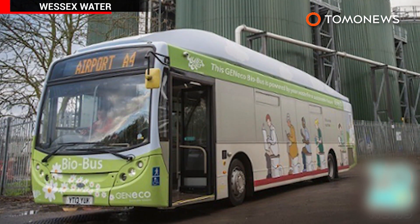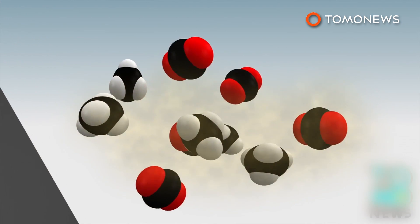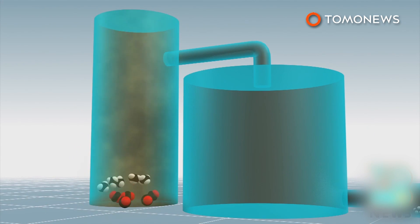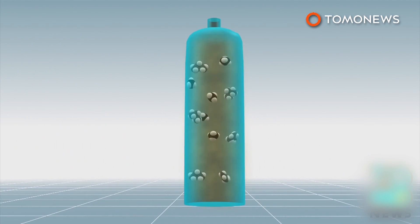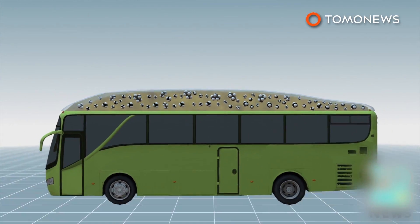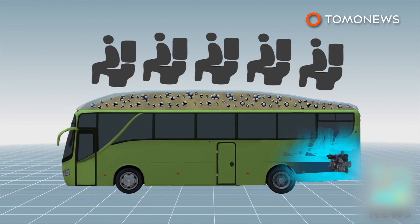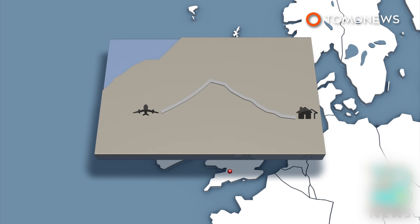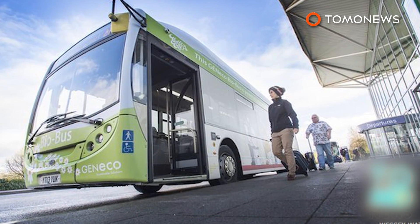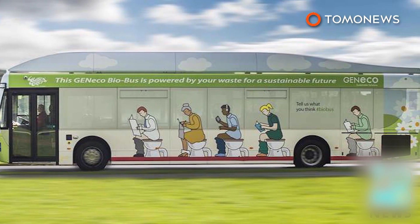A bio-bus located between Bath and Bristol Airport runs on biomethane gas generated by treating human sewage and food waste. Through an anaerobic process, bacteria break down the waste material to produce methane and other gases. Carbon dioxide is extracted from the methane, and the methane is combined with propane to produce fuel, which is stored in the roof of the bus. A full tank is generated from the waste that around five people produce in one year. The bus can travel up to 300 kilometers before it needs to refuel, and emits up to 30 percent less carbon dioxide than conventional diesel buses.